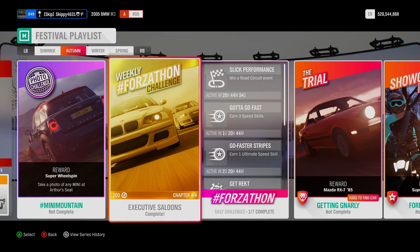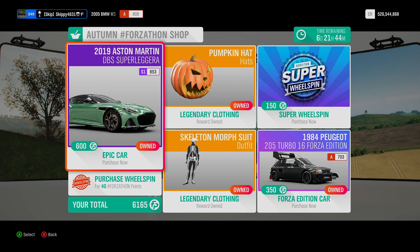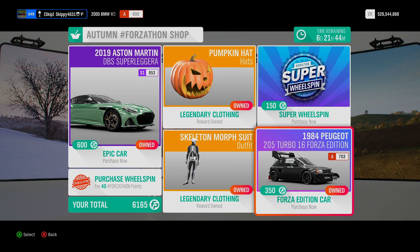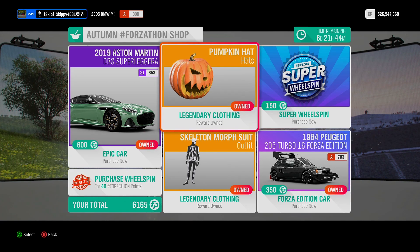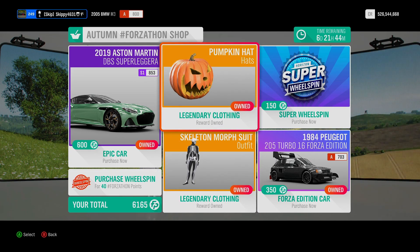The fourth and final chapter, Impressive Performance completed. That finishes off this week's ForzaCon Challenges, completing Executive Saloons. Let's go ahead and take a look at this week's ForzaCon Shop and then Horizon Backstage. I've got mixed feelings about this week's ForzaCon Shop. First car for grabs is the 2019 Aston Martin DBS Superleggera for 600 ForzaCon Points. Second car for grabs, the 1984 Peugeot 205 Turbo 16 Forza Edition for 350 ForzaCon Points. Fantastic clothing this week — we've got the Pumpkin Hat, which glows in the dark, and the Skeleton Morph Suit, which also glows in the dark.